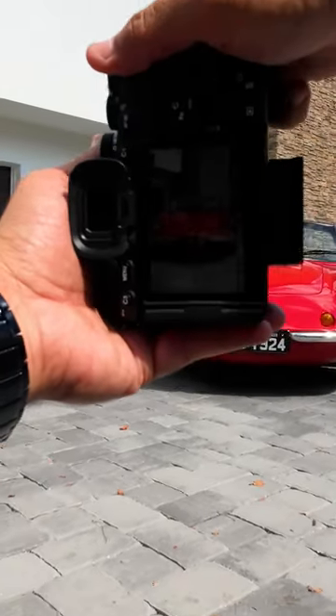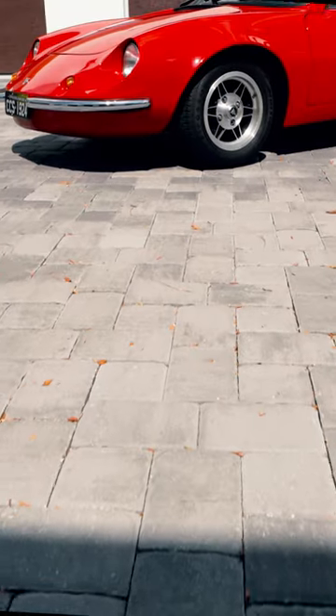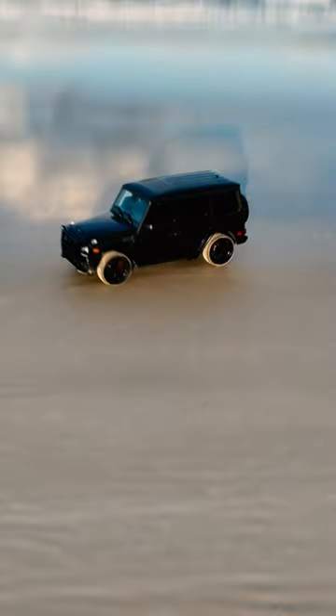At $3900, it's difficult to justify for photographers alone, but for hybrid photo-video shooters, this is one of my favorite cameras on the market.